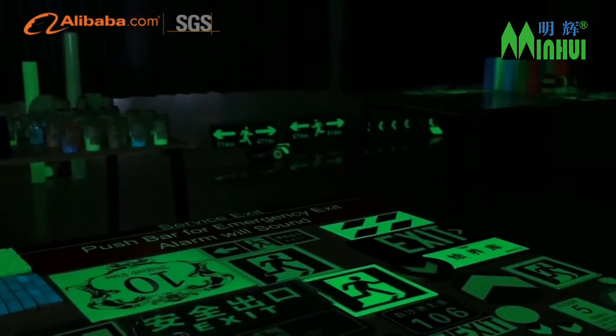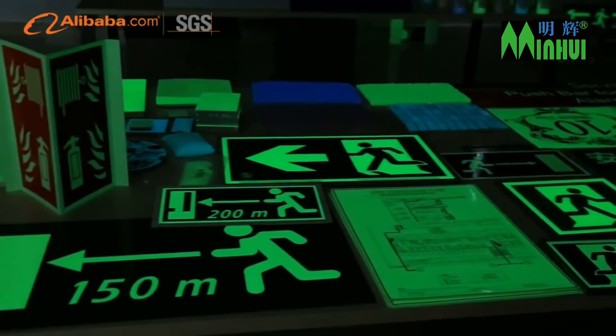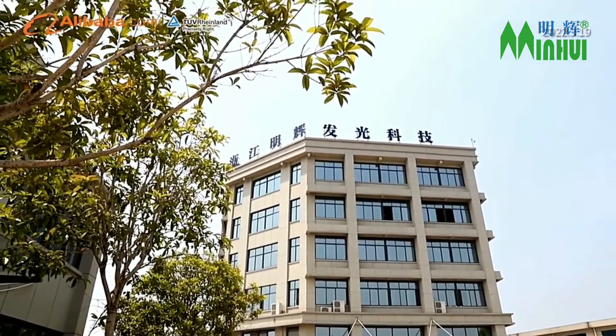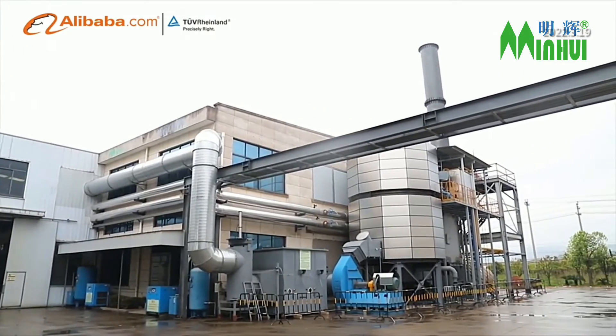In emergencies, these glow-in-the-dark signs can give clear and accurate instructions on surroundings, evacuation routes, and firefighting equipment for both rescuers and those being rescued, thus largely decreasing casualties and loss of properties.